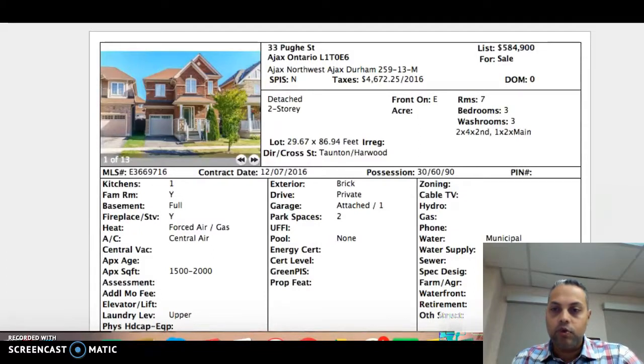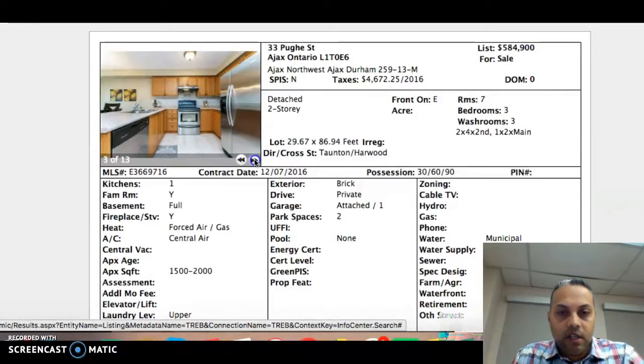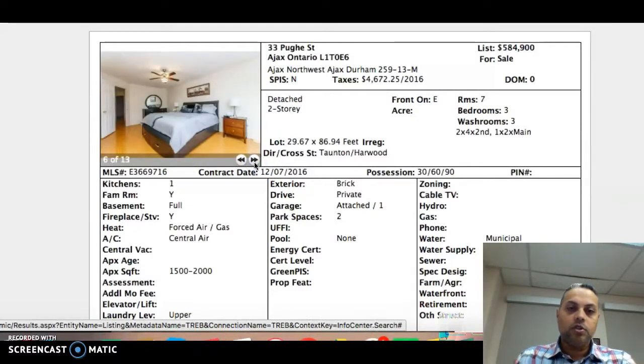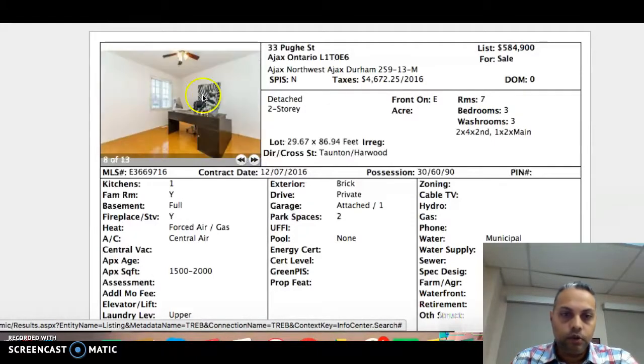The first one is 33 Pew Street, listed for $584,900. This is a 3-bedroom, 3-washroom home. One of the things I like about this home is it's got hardwood floors right throughout. Looking at the pictures, you have stainless steel appliances — I actually like that fridge. There's also a gas fireplace, and upstairs also has hardwood floors. Again, this home is listed for $584,900, 3 bedrooms, 3 washrooms.